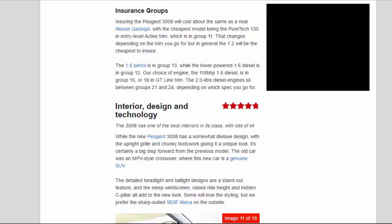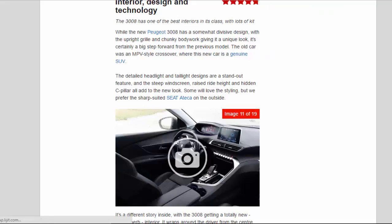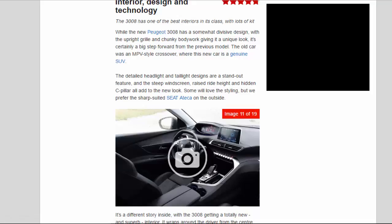Interior design and technology — rated 4.8 stars. The 3008 has one of the best interiors in its class with lots of kit. While the new Peugeot 3008 has a somewhat divisive exterior design with its upright grille and chunky bodywork, it's certainly a big step forward from the previous model. The old car was an MPV-style crossover, whereas this new car is a genuine SUV. The detailed headlight and tail-light designs are a standout feature, and the steep windscreen, raised ride height and hidden C-pillar all add to the new look.